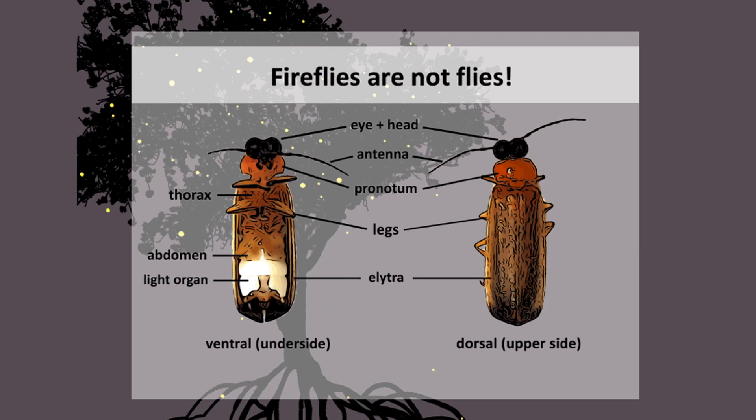Did you also know that fireflies are actually beetles, not flies? They belong to a beetle family called Lampyridae. Like their beetle cousins, fireflies have big eyes and a head with antennae, a pronotum covering the head, two pairs of wings — with one pair hardened as a wing cover called elytra. But what makes fireflies special from other beetles is their light organ in their abdomen.